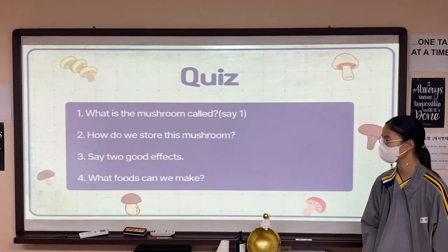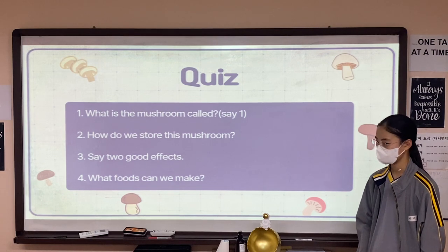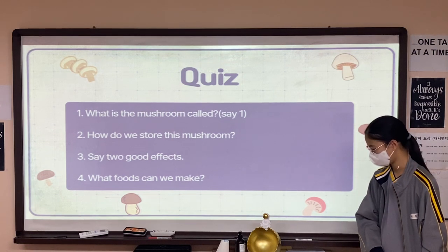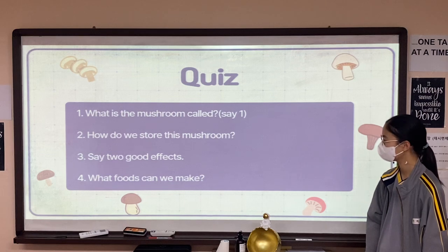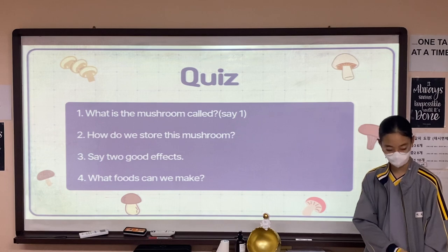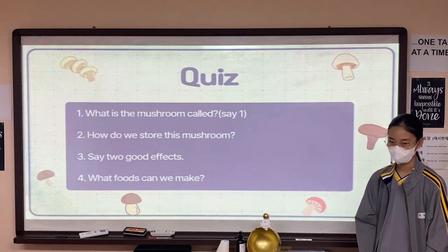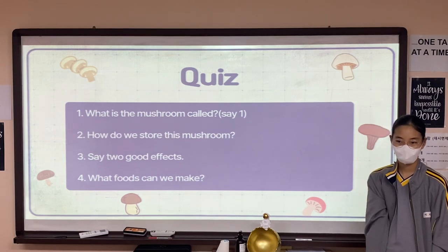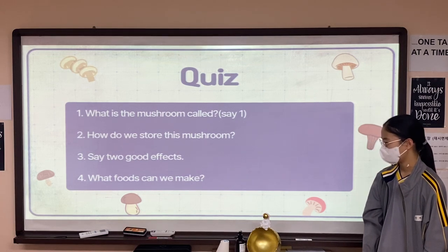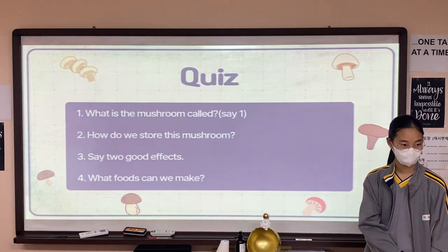Finally, I'll give you a quiz. If you know the answer, please raise your hand. What is the mushroom called? This is the lion's mane mushroom — yes, that's correct. How do you store this mushroom? Save two good effects. Improve memory and depression. Then what foods can we make?